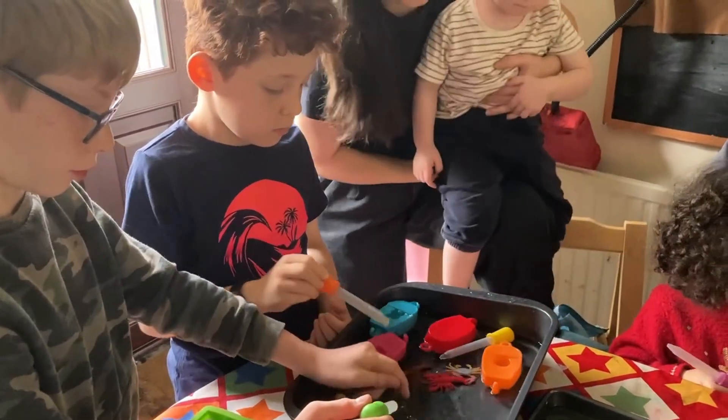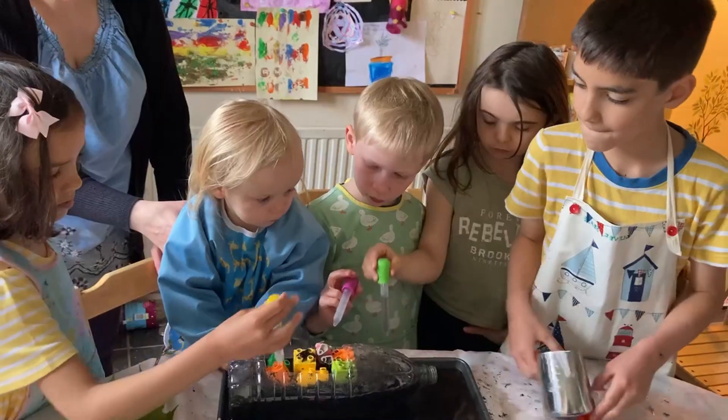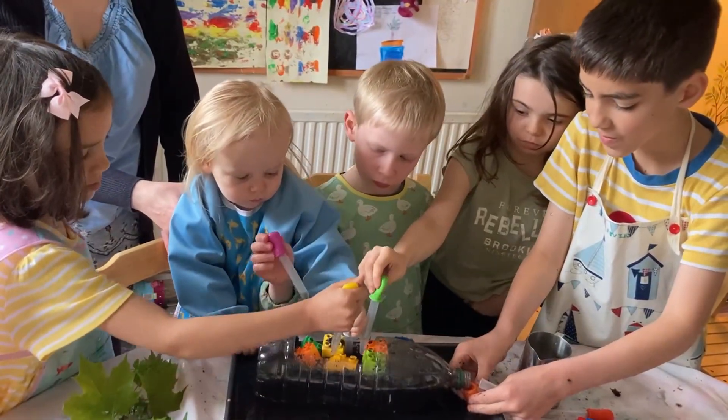It was quite an interesting experiment. Next week we'll be looking at soil erosion, so please stay tuned. Thank you for watching. Bye bye.